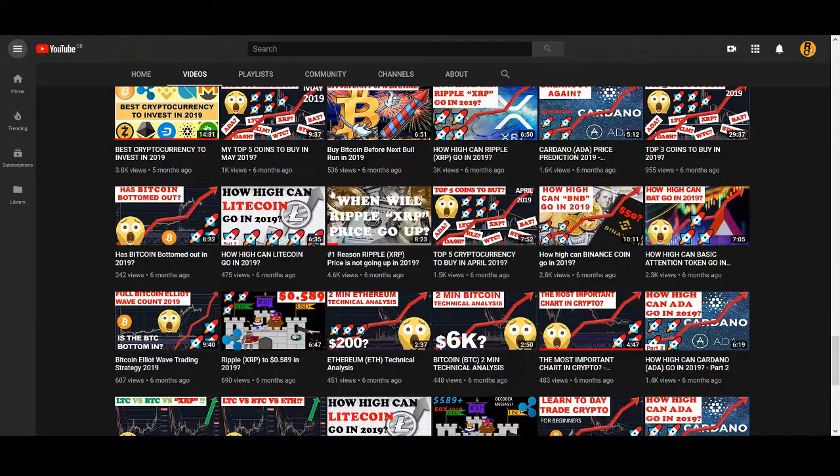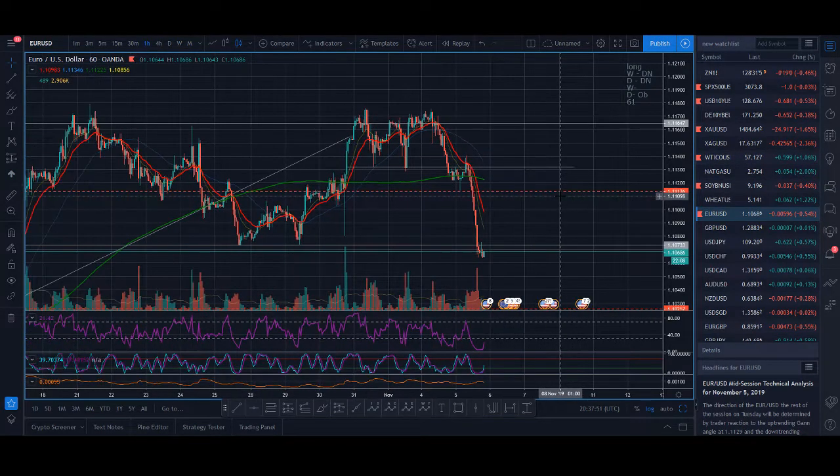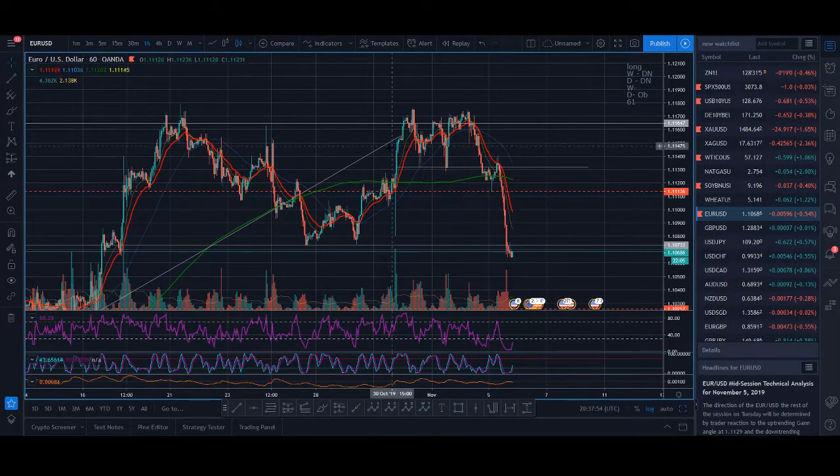I'm mainly a cryptocurrency trader, and people have asked me to share my forex strategy. I predominantly make most of my money in forex — specifically WTI, that's my main instrument for day trading. I also trade euro dollar a lot; that's one of the first pairs I started trading. There are different personalities between forex and crypto, but the market strategy I teach is similar — it's still human emotions trading.